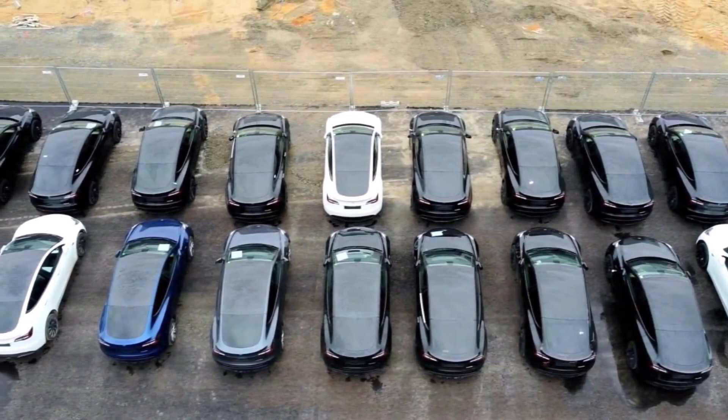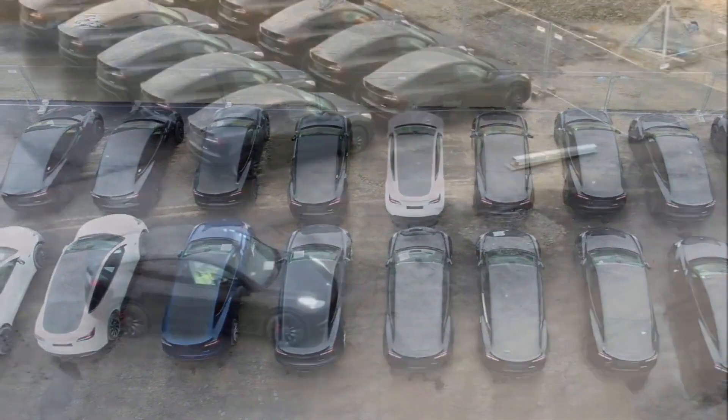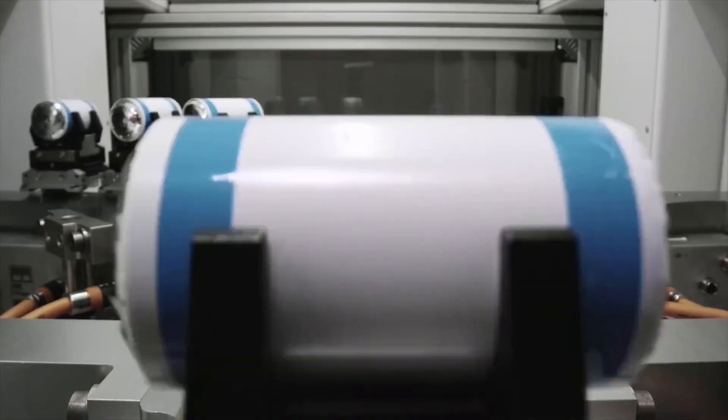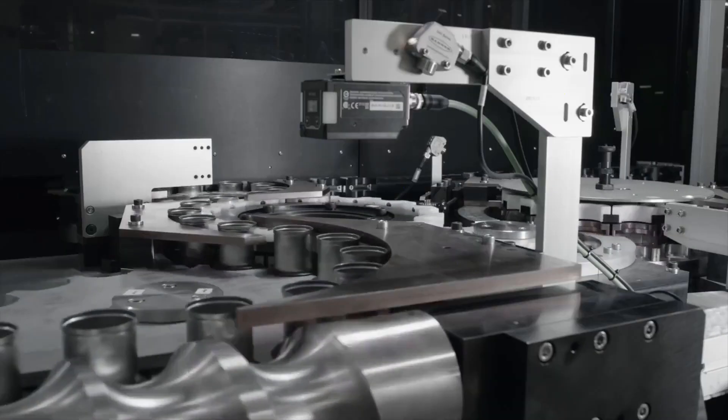Interestingly, Tesla also stated in its Q4 2021 shareholder presentation that the Model Y built at the Gigafactory Berlin in Germany will not initially have a 4680 battery. The vehicles will initially be equipped with 2170 battery cells that have been used in the Model 3 and Model Y since the early days of production.